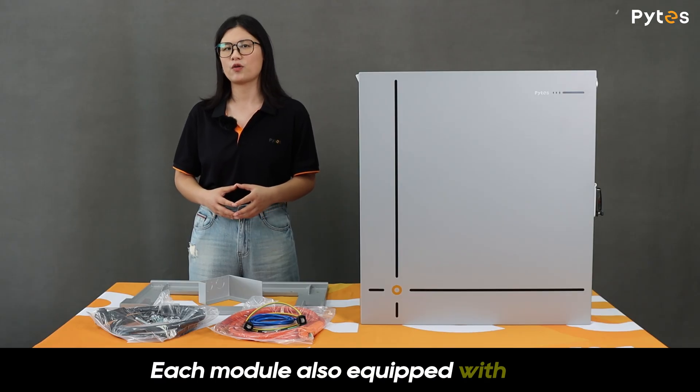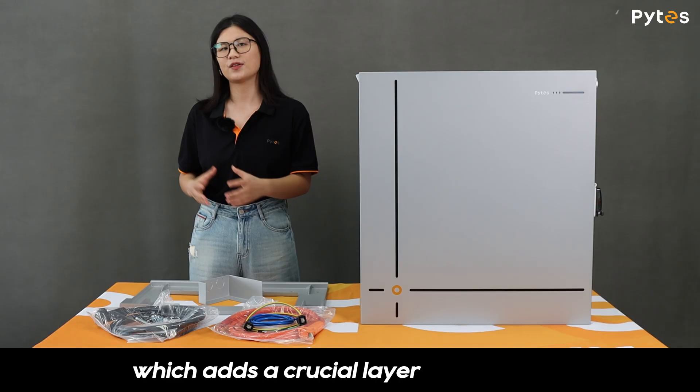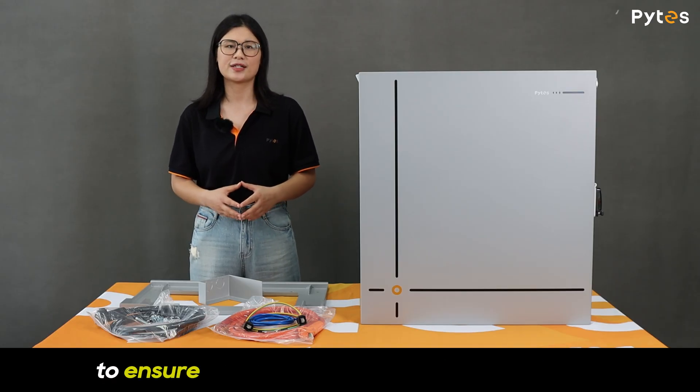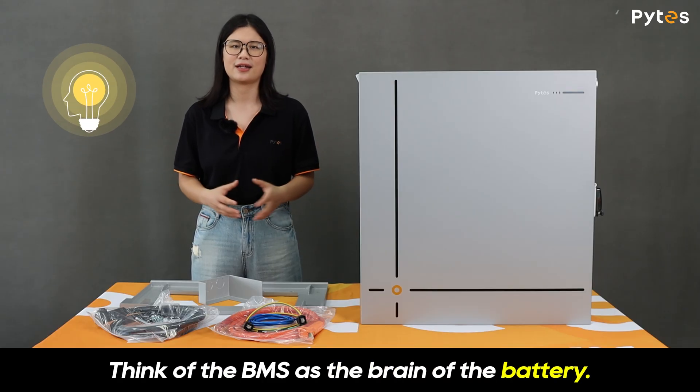Each module is also equipped with our self-designed BMS, which adds a crucial layer of protection to ensure safe and reliable system operations. Think of the BMS as the brain of the battery.